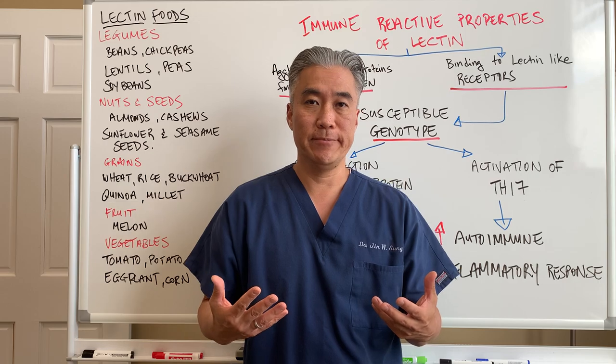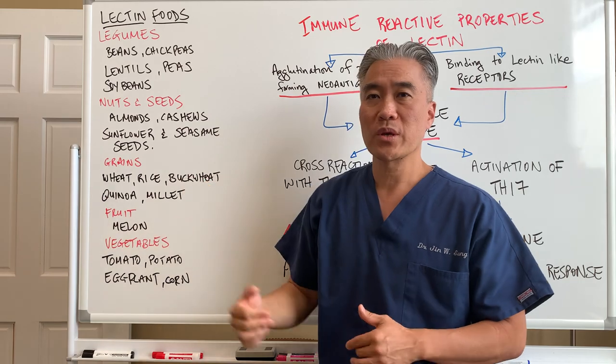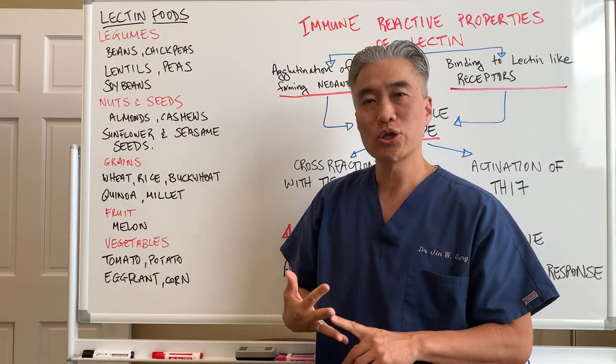Lectins are a protein. If we look at lectin foods, we have legumes — beans, chickpeas, lentils, peas, soybeans.